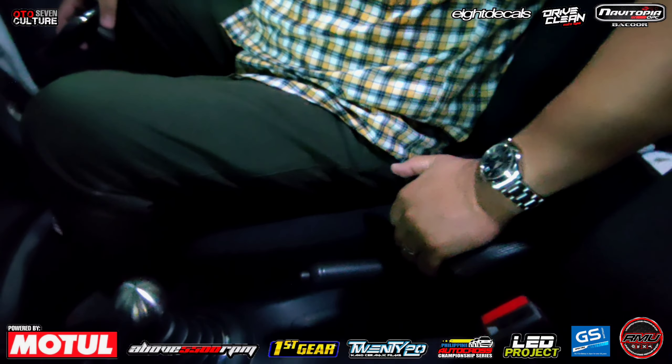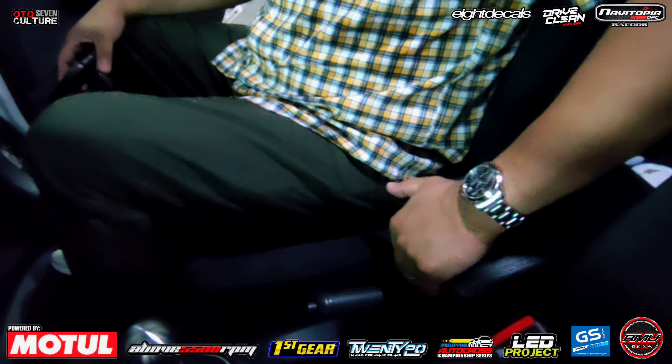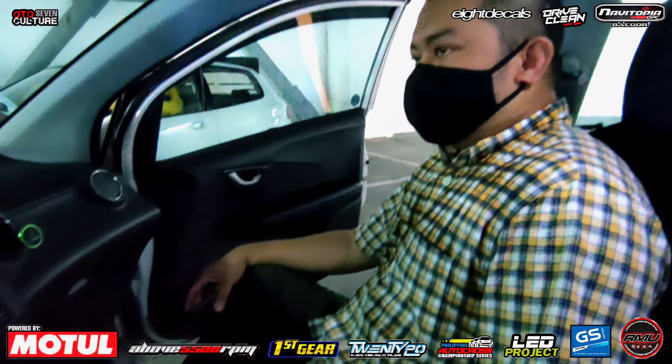Ito, stock na ba ito? Nilagay ko lang ito. Wala kasi itong armrest. Walang armrest, pangit kasi pag wala. At least, relaxed lang din pag ang drivers.